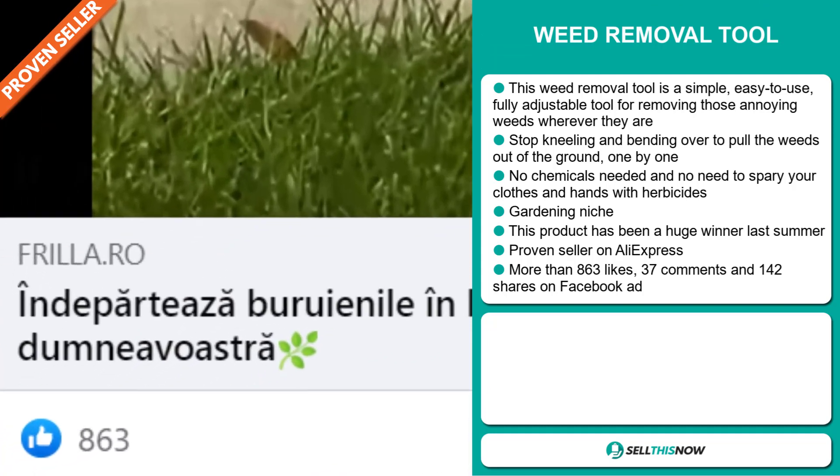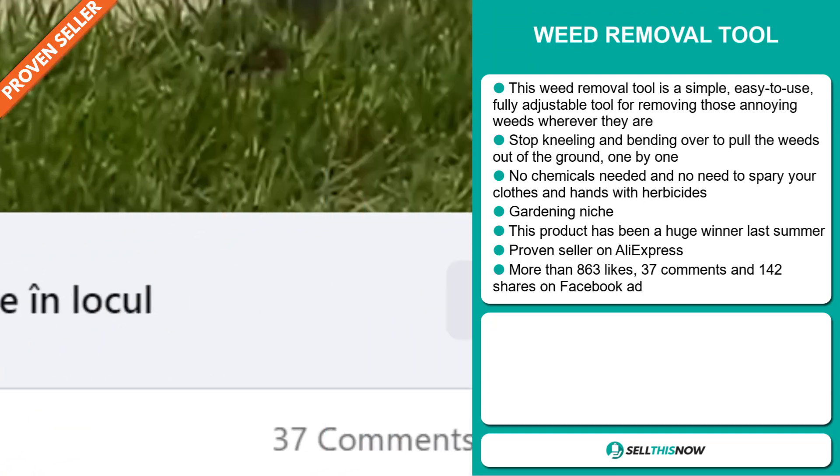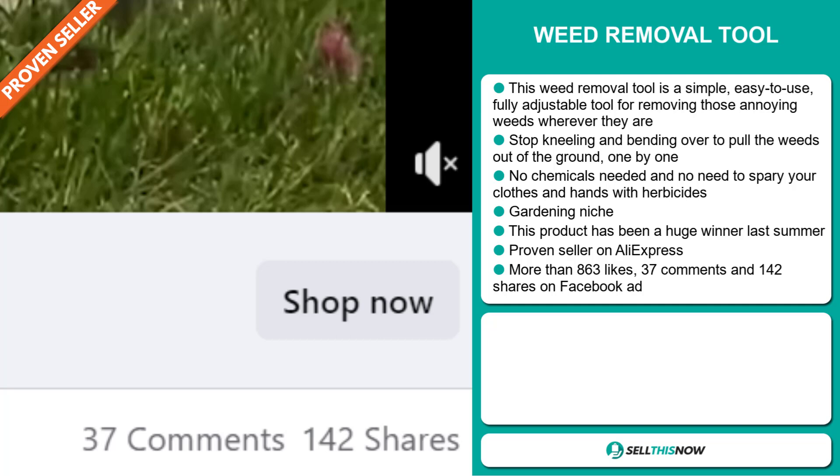The Facebook ad has more than 863 likes, 37 comments, and 142 shares.